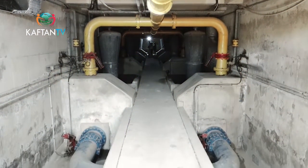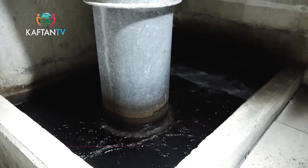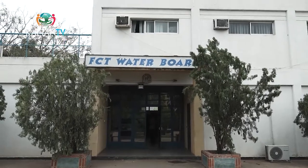Filtered water is then passed through the collection chamber to the treated water tank. At the collection chamber, the water is safe to consume. In the distribution of water to the residents of the Federal Capital Territory, it is growing every day. The first conception was to have reticulation in phases, but with the growth of the city, it makes it difficult to reach everybody.